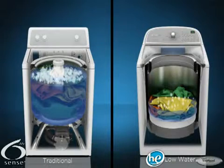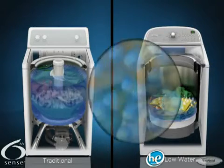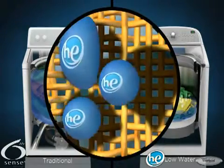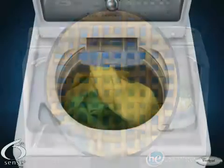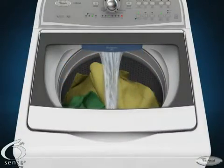Less water also means concentrated cleaning. Rather than diluting detergent in a traditional washer, Cabrio washers with the H2Low wash system deliver the detergent directly to the soil at the optimal time using the precision dispense system, resulting in better cleaning.